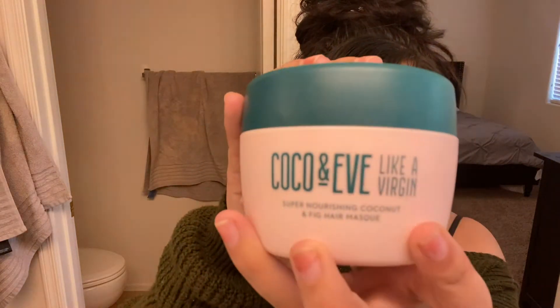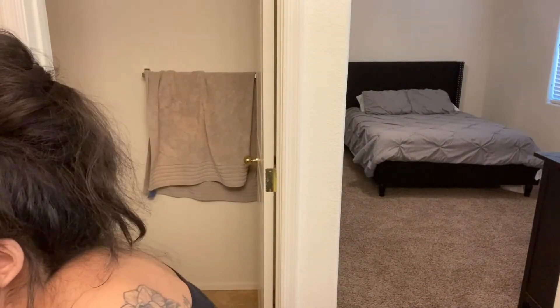Hey guys, welcome to my channel. My name is Amanda and today I wanted to talk about some products from Coco and Eve. This is the hair mask. I tried out the hair mask and I tried out this three-part system for your skin, and I just wanted to share all of my real thoughts because I've been using them for a while. So keep watching.